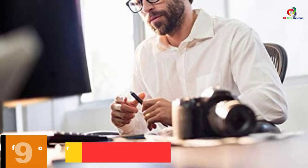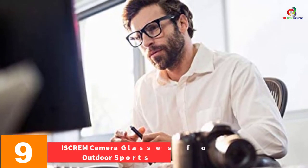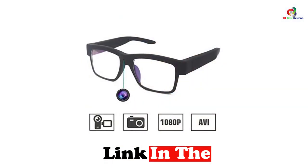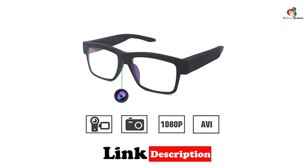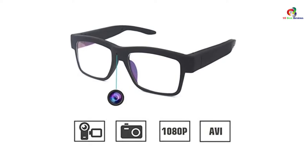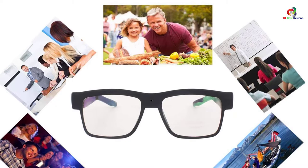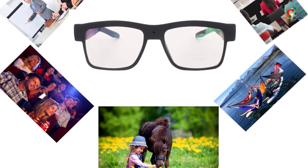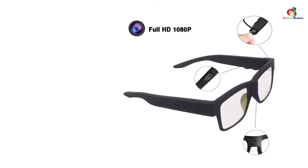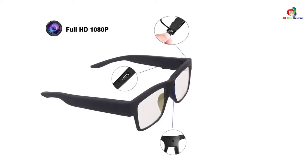Moving on at number 9, we have the ISCREM Camera Glasses for Outdoor Sports. These come with an HD 1080p camera, making them a mini camera. You will need to insert a 32GB card to record landscapes while hiking, driving, or watching live matches. A convenient feature is the removable lens, which lets you convert them to reading glasses. The battery keeps the glasses operating for 80 minutes continuously, and they come with a 12-month manufacturer's warranty.